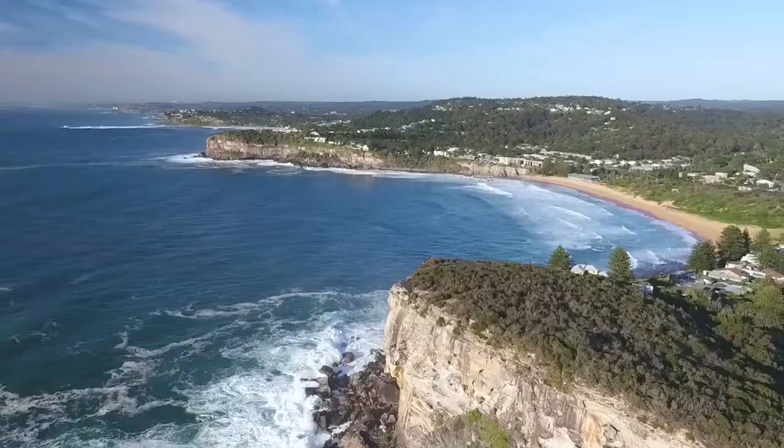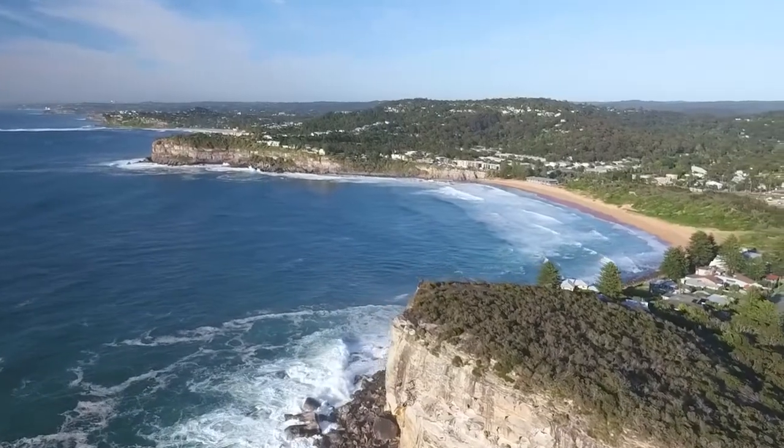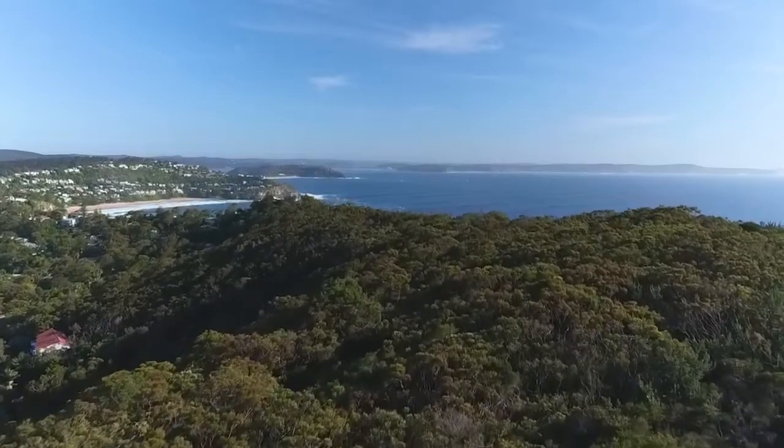One of the highest points on Sydney's northern beaches, offering panoramic views all the way up to the Central Coast.